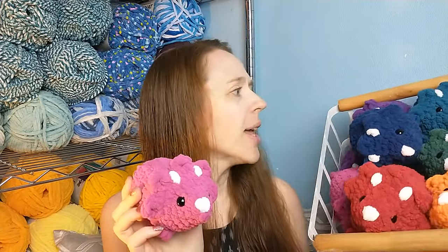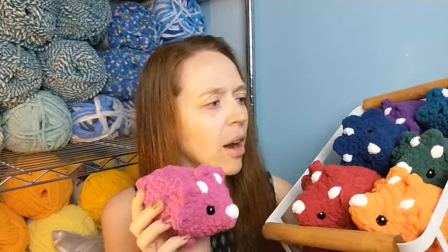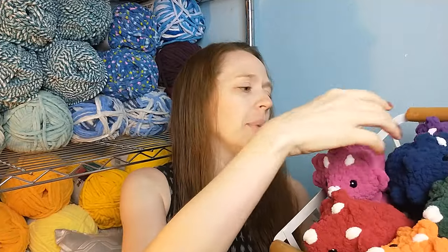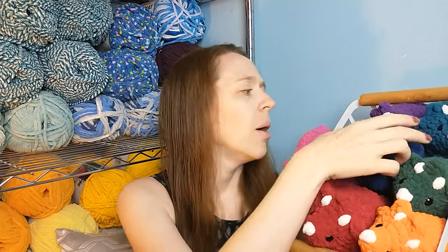Up next I have Triceratops — I have 13 of these and they are all made out of Bernat Blanket in a kind of rainbow of colors. I usually try to make two in every color because they seem to sell no matter which color I make them in. I've done variegated yarns in the past and those sell, but solid colors sell best for me. This one I only made one of because I just ran out of that yarn.